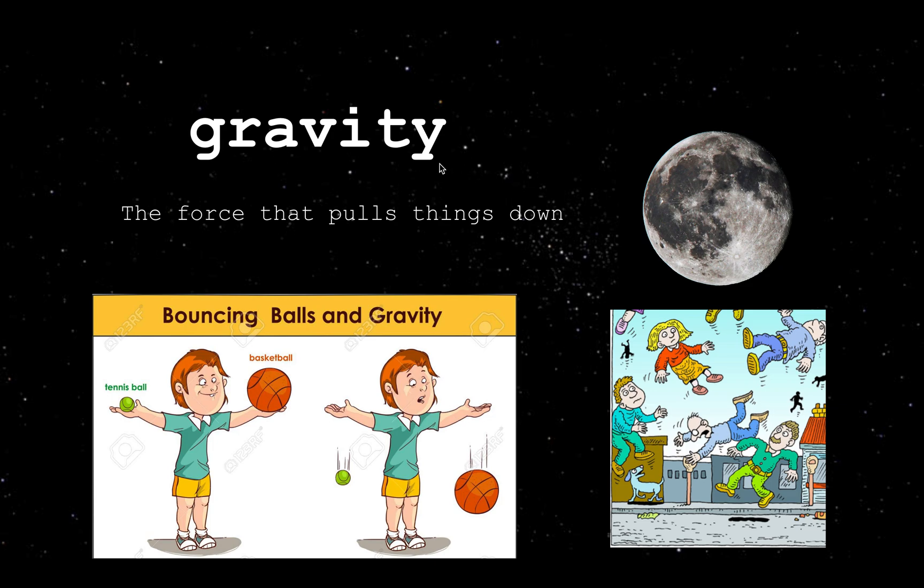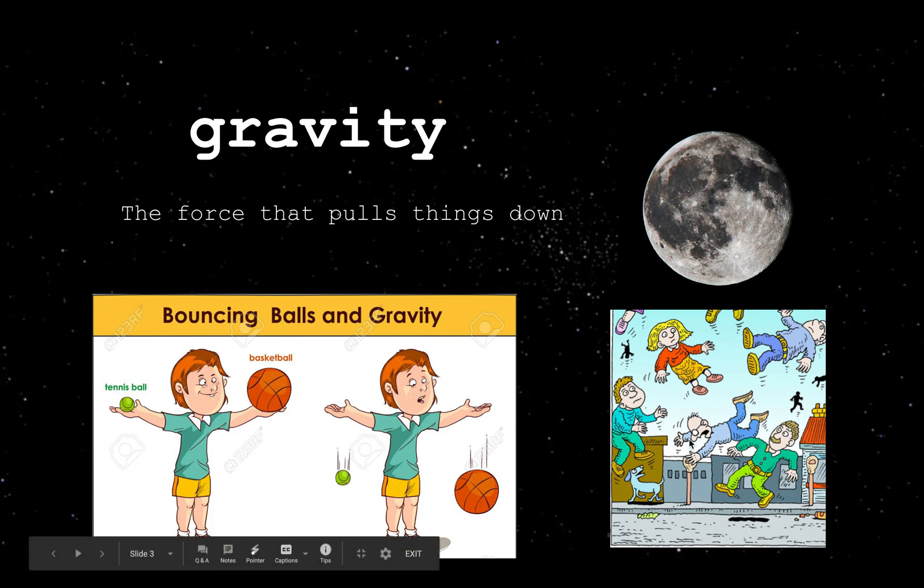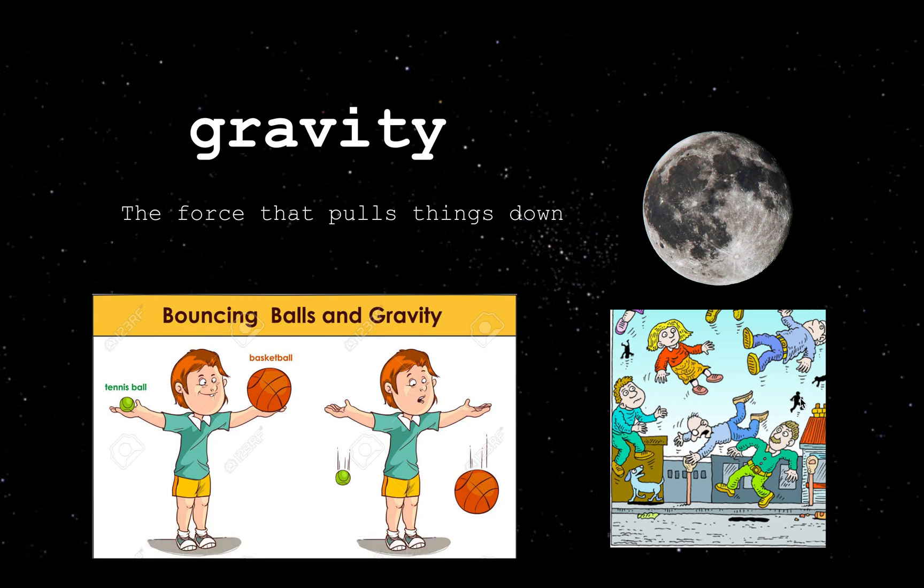Our next word is 'gravity.' Gravity is the force that pulls things down. For example, if you're holding a tennis ball and a basketball and you have gravity — which we do have a lot of on Earth — they will fall once you release them. That's how we're able to stand, sit, and walk. But if we don't have gravity, we will be floating everywhere, like the people shown here. That is a big difference to remember when reading the book.